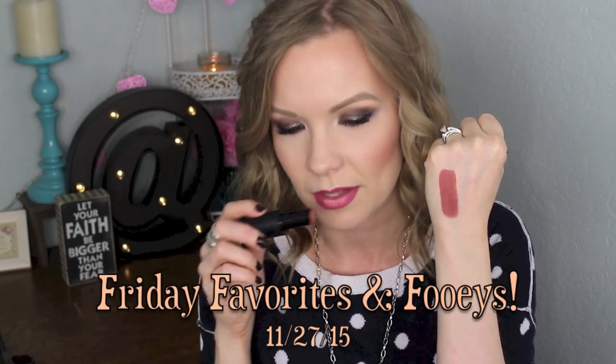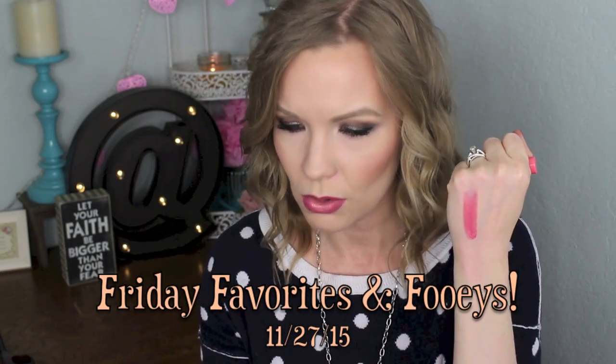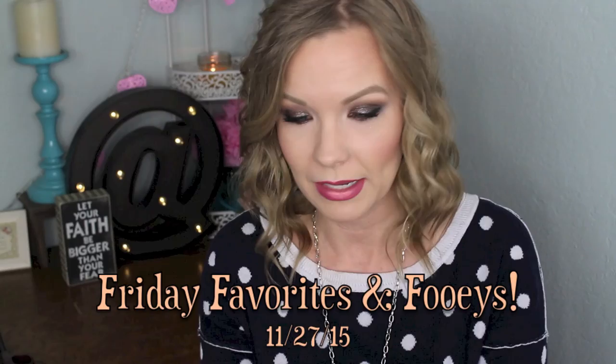It's super long wearing. It smells nice. Holy moly! That is bad.